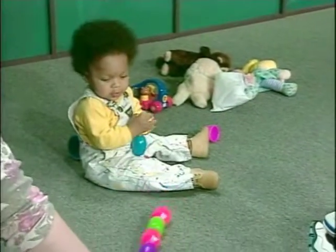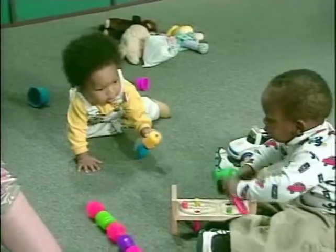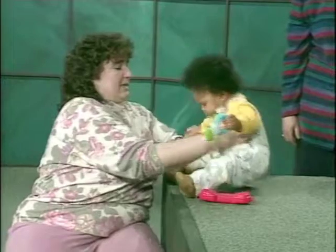Eight-month-old Randy sits with good balance and crawls with a toy in his hand. Randy can also stand up with a little help from his mother.